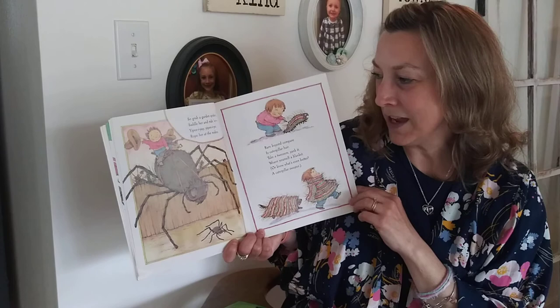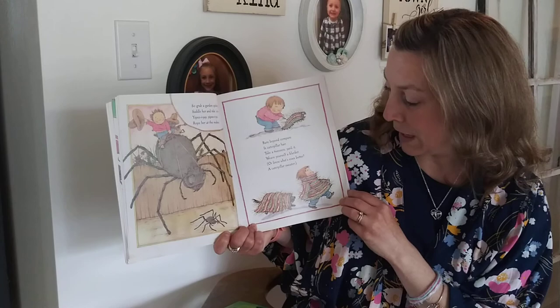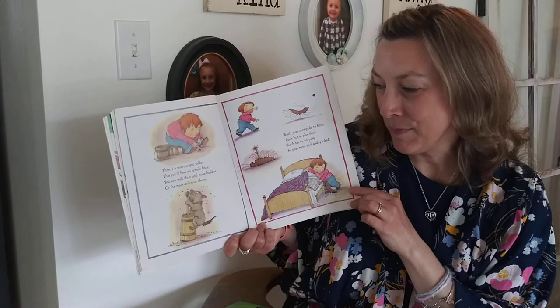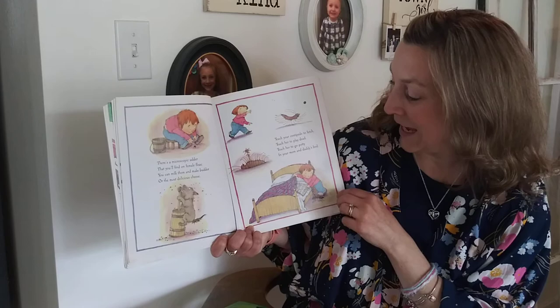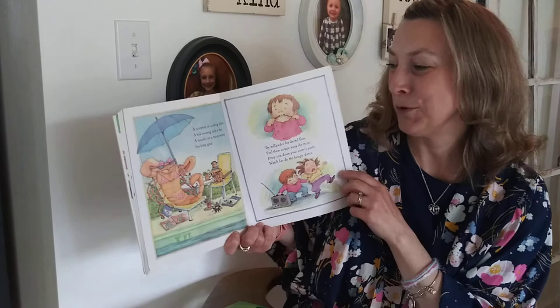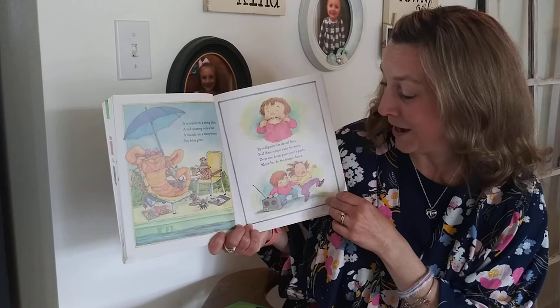Rare beyond compare is caterpillar hair. Take a tweezers, yank it, weave yourself a blanket. Or know what's even better — a caterpillar sweater. There's a microscope of udder that you'll find on female fleas. You can milk them, make butter or the most delicious cheese. Teach your centipede to fetch. Teach her to play dead. Teach her to go potty in your mom and daddy's bed. A scorpion in a string bikini, a tick wearing only a hat, a tuxedo on a teeny weenie itsy bitsy gnat. Try millipedes for dental floss — feel them scrape away the moss. Drop one down your sister's pants, watch her do the boogie dance.